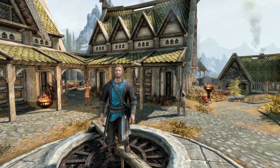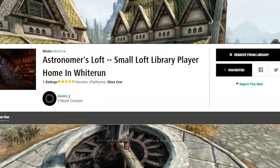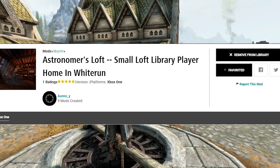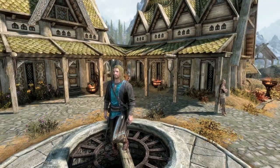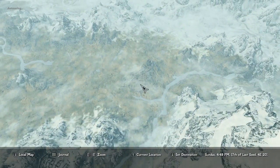Welcome back and happy showcase day. We are here once again in the wonderful city of Whiterun taking a look at the Astronomer's Loft. The Astronomer's Loft is a home — more so kind of a nook — here in the lovely city of Whiterun, and the only way to find it is to come to Whiterun.